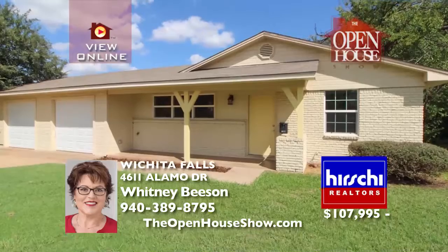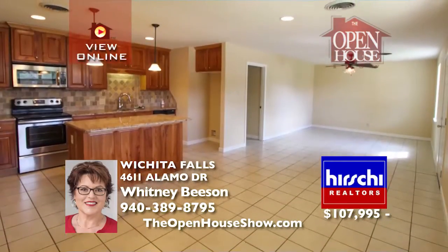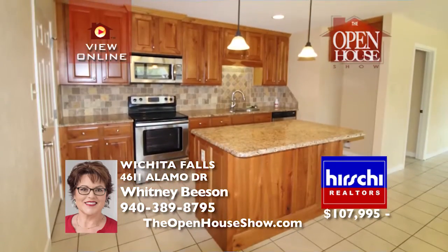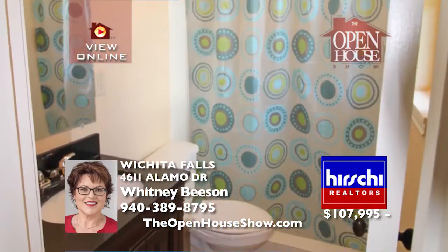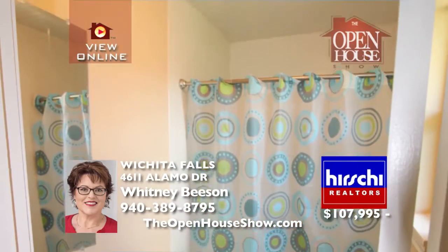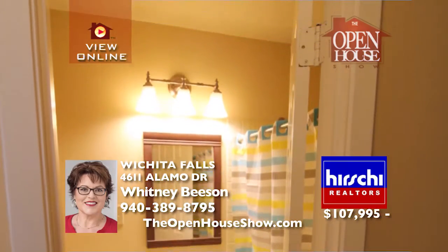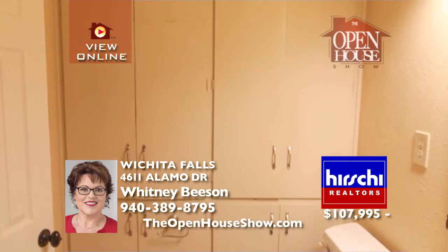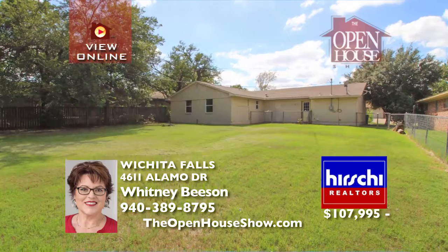This freshly painted, move-in-ready, three-bedroom, two-bath, two-car garage home is waiting for your family. Feel the openness of the living, kitchen, and dining area with granite countertops, updated cabinets and appliances, and newer windows throughout. The bathroom vanities are stylish and new. You'll love the ample storage in the hallway and bathroom. Close to Fane Elementary with a huge backyard, this home is ideal for children and pets.